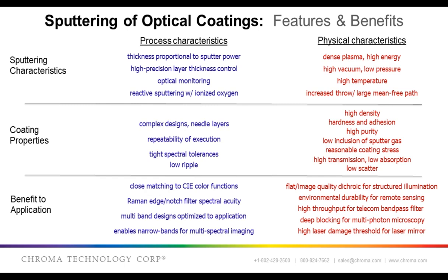Under physical characteristics, this high-energy, dense plasma with relatively low pressure leads to a very dense and clear coating. This in turn leads to high transmission, low scatter, and very durable coatings — both in terms of environmental robustness and high laser damage thresholds — which allows for products to be used in harsh environments.